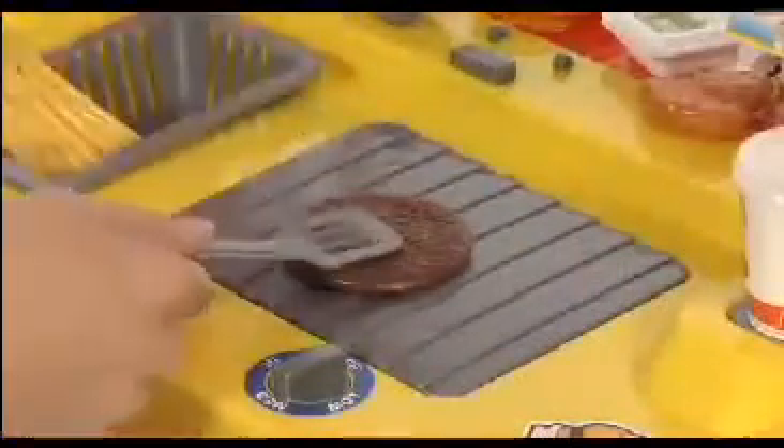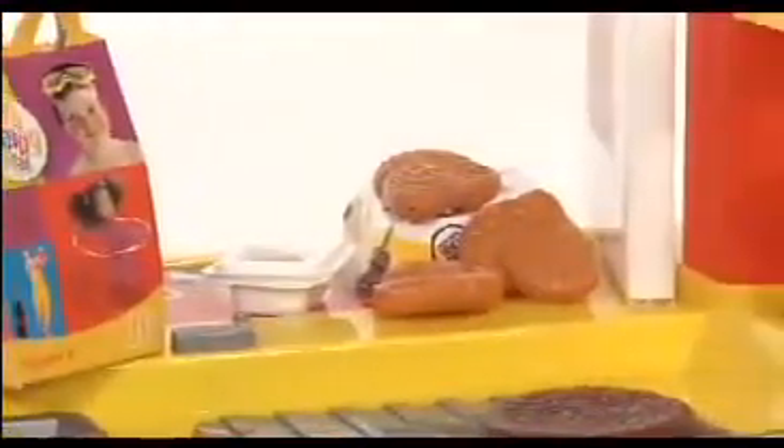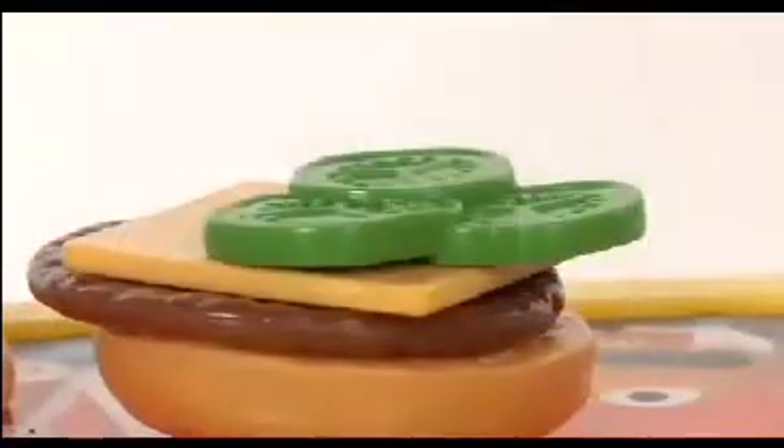Your child and friends can fill up the fry basket and fill that drive-thru order. The Play Food comes complete with Happy Meal box, drink cups with lids, even Chicken McNuggets. All your child's favorite McDonald's items are ready to cook and serve.